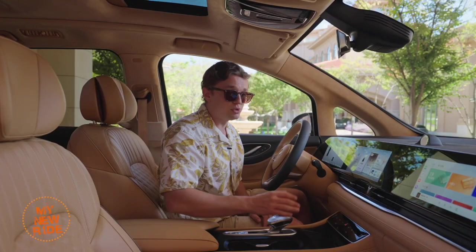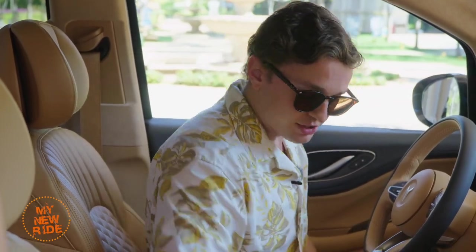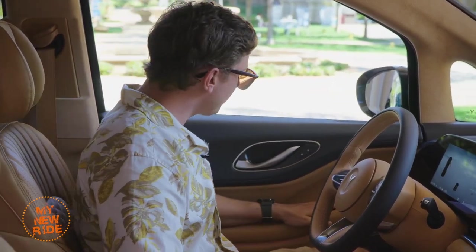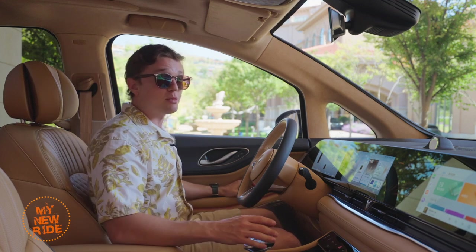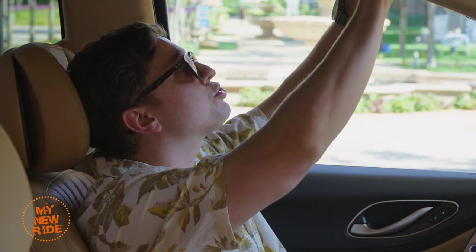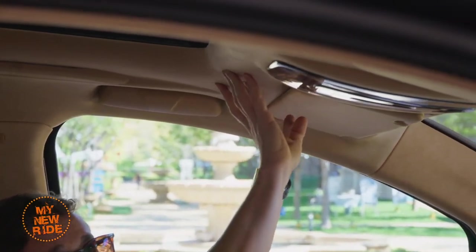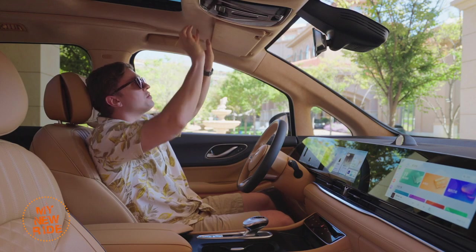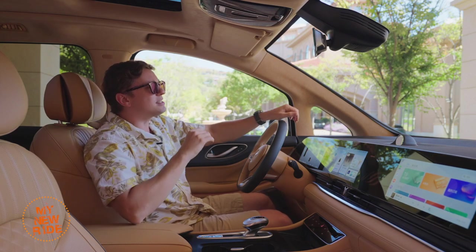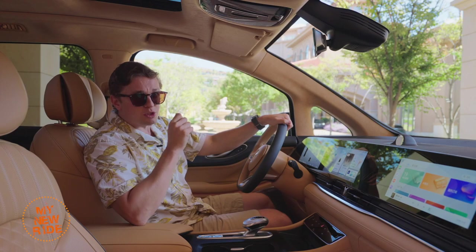Everything else is done through the center screen. Material quality in here is actually pretty impressive. The seats are a nice real leather — I quite love this camel brown color, very simple, very classic. The doors have plenty of soft touch material on them, and physical buttons for your windows. Overall, it feels like a premium vehicle, and it should for the price they're asking. One area with some pretty impressive material quality is this ultra suede headliner, available on higher trim-level cars like this one. It reminds me quite a bit of the one on the Zeeker 009 MPV, which I quite liked. Very soft, very thick, and I'm guessing it's going to help quite a bit with NVH.